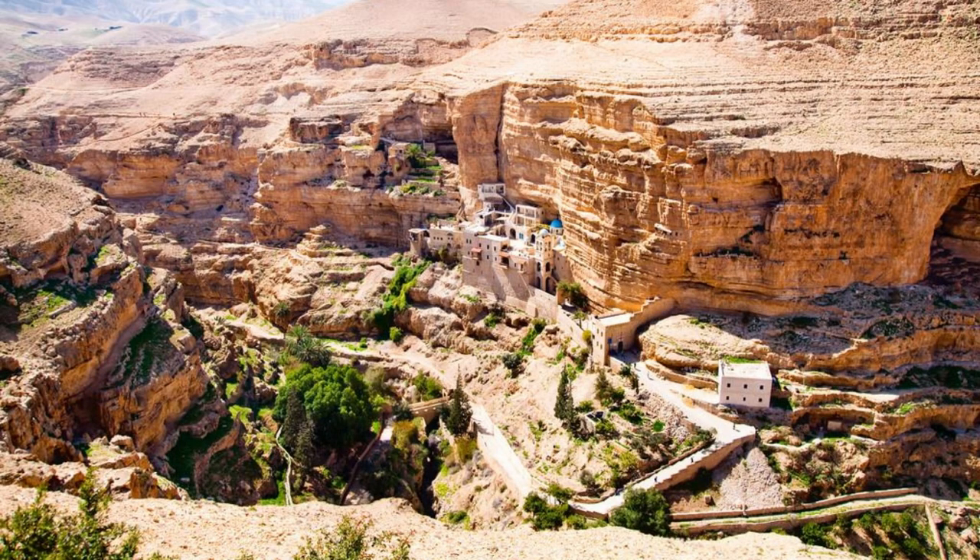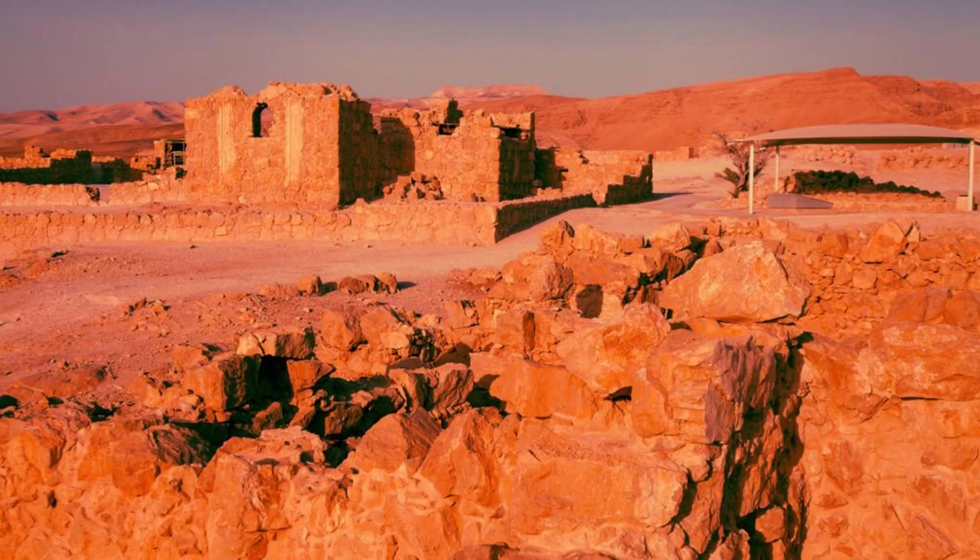Welcome to Jordan, a land of ancient wonders, diverse landscapes, and warm hospitality. Join us as we embark on a journey to explore the top 20 attractions of this enchanting Middle Eastern kingdom, where history comes alive amidst stunning natural beauty.